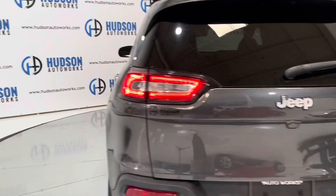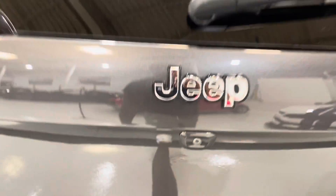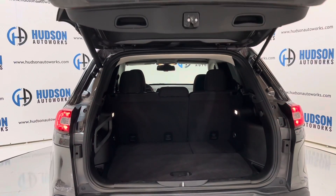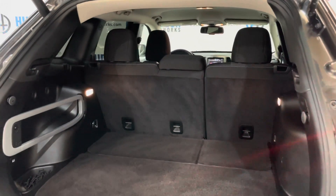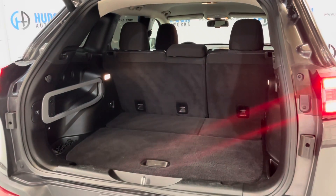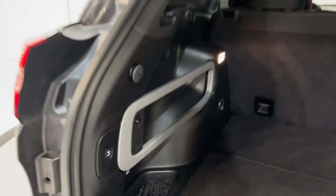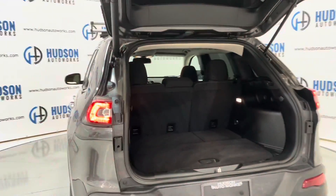Coming around to the rear of this Cherokee, right below the Jeep logo and the backup camera, there is a membrane — press it and there's a power liftgate on this vehicle. It opens up to your storage space. You can see those rear seats are also a 60-40 split that offer some more storage capability back here. When you're all finished, there's a button right here in the corner — just press it and that liftgate closes back for you.